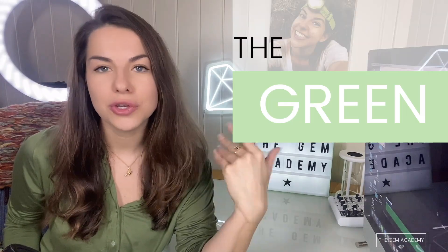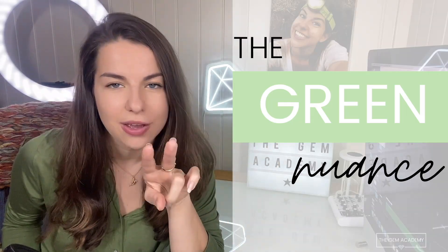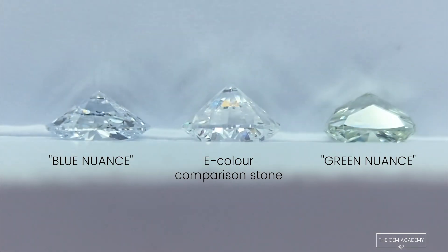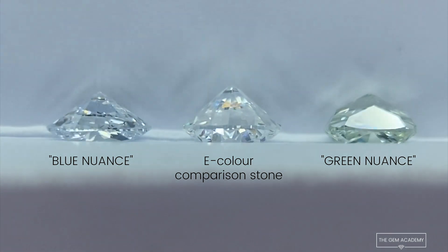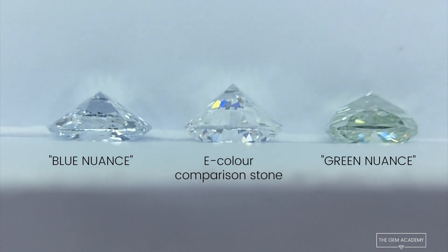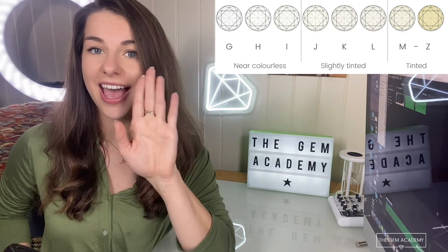So, the green nuance. In my last two videos I mentioned this whilst discussing the blue nuance. The green nuance is a very similar feature — it's a subtle colour tint in the stone, but this time it's green. It can be found in laboratory-grown diamonds specifically grown via HPHT synthesis, and these typically have an equivalent colour grade of G and below.